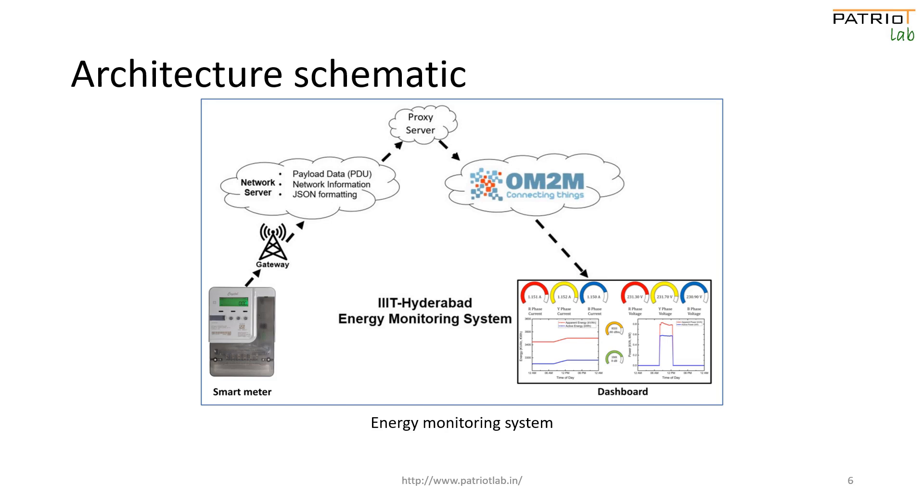The proxy server first converts the hexadecimal information of the PDU into decimal values, then reformats the JSON object to comply with the 1M2M standard and forwards it to the OM2M platform. The data can then be accessed by cloud applications for analysis or visualization.